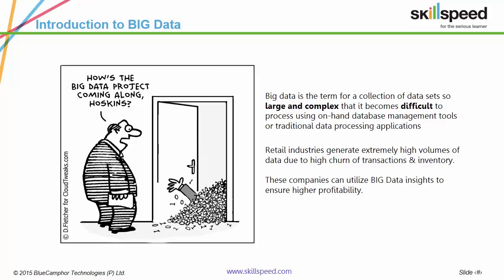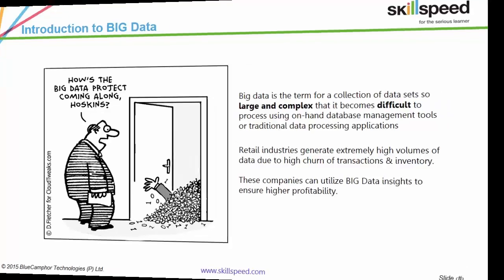Technically, big data refers to large, complex and voluminous data sets which cannot be processed by traditional database processing applications. We'll discuss later about how it is processed nowadays — let's move on.